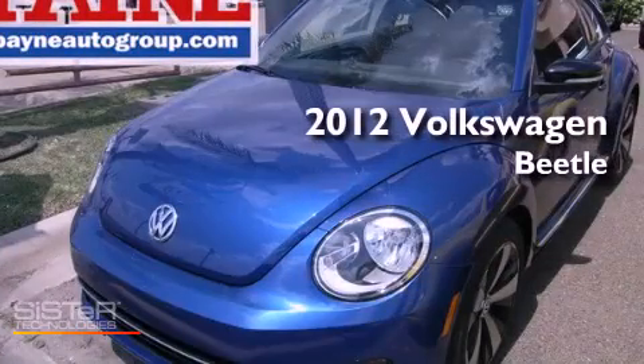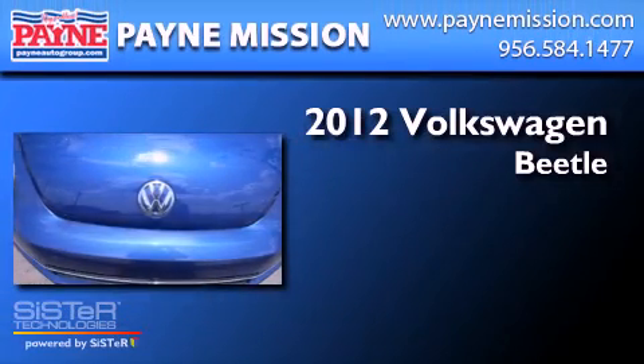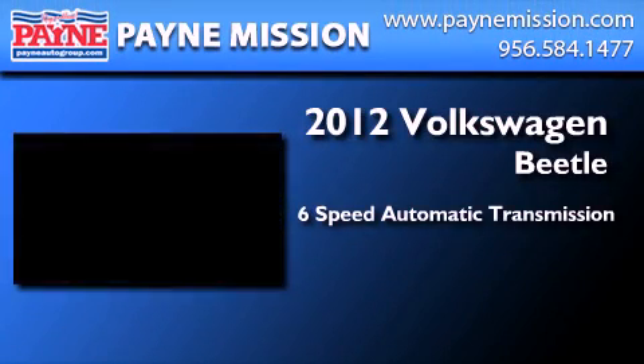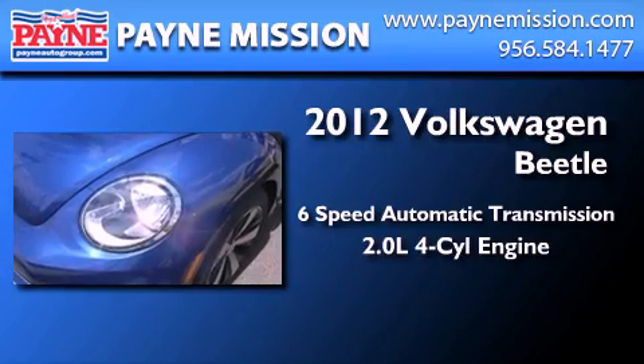This is a brand new 2012 Volkswagen Beetle. This four-door sedan has a six-speed automatic transmission and an inline four-cylinder engine.